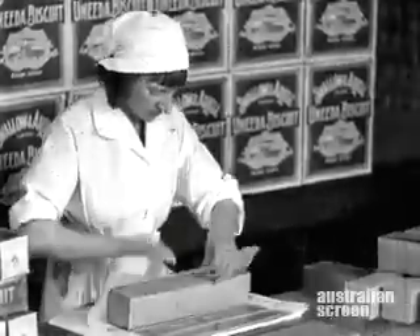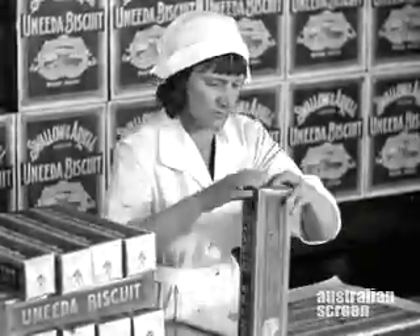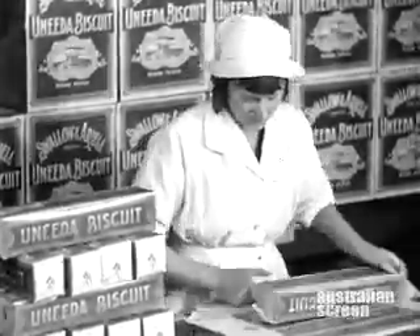Nimble fingers busily engaged packing Swallow and Aerial Unida biscuits. Over a quarter of a century ago, Swallow's established a standard of dry biscuit perfection with Unida that rivals have never matched.